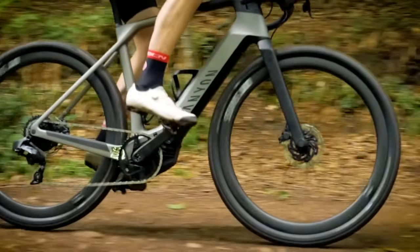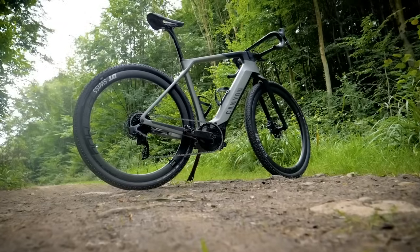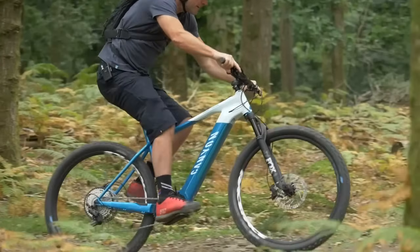Or do you just want to ride tow paths and forestry roads, in which case a gravel bike or a hardtail may be best for you? Ask yourself that one question: what do you want to experience from your new e-bike?